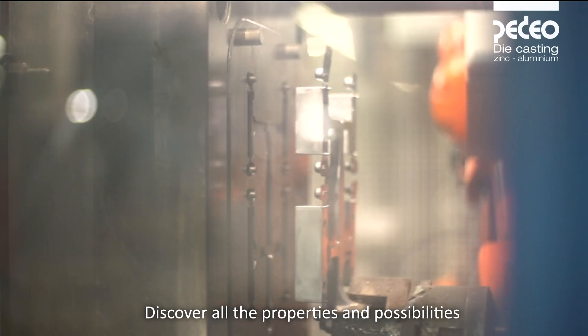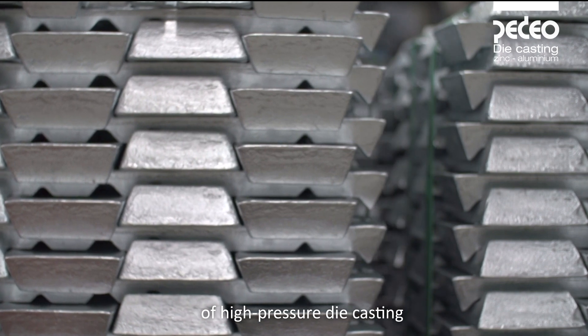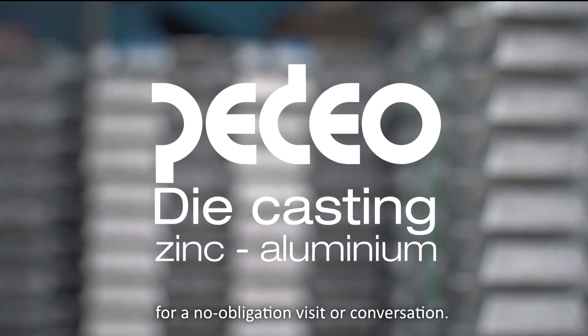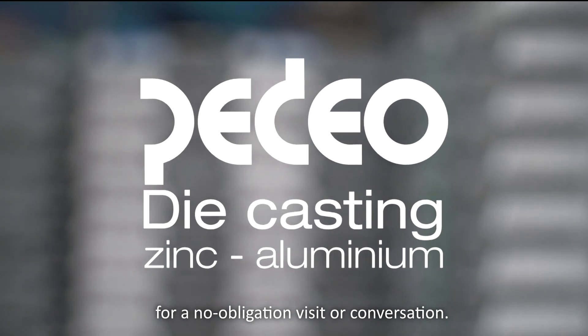Discover all the properties and possibilities of high-pressure die casting at Pedio.be, or contact us for a no-obligation visit or conversation.